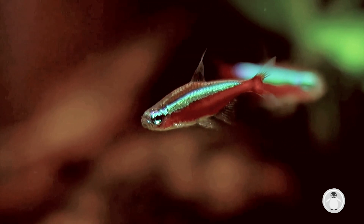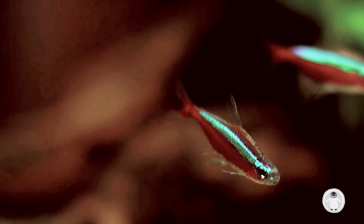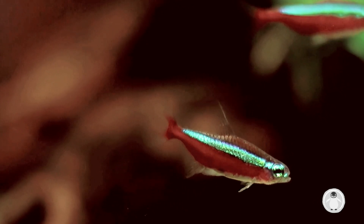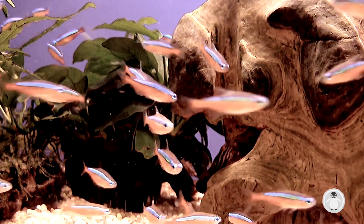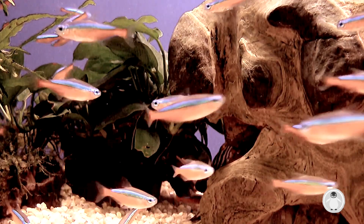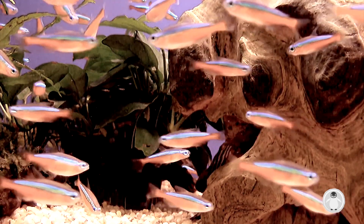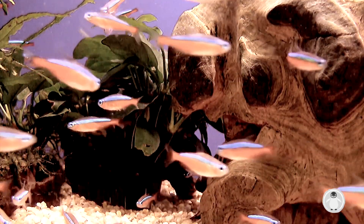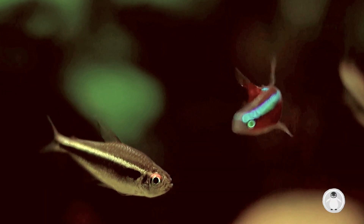Within the fish-keeping hobby, these tropical fish are quite hardy, which makes them an ideal selection for beginners because they are easy to care for with low maintenance costs. In captivity, Neons can eat high-quality pellets or flake foods that are small enough for them to swallow. They also enjoy being fed the occasional blood worms or daphnia to sustain their omnivorous diet.